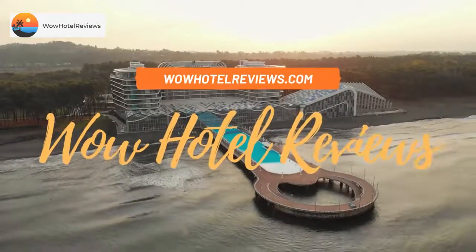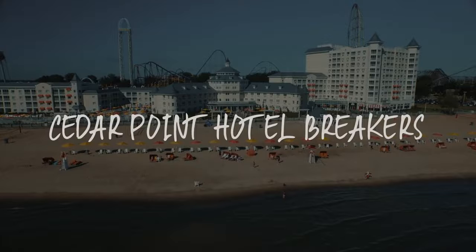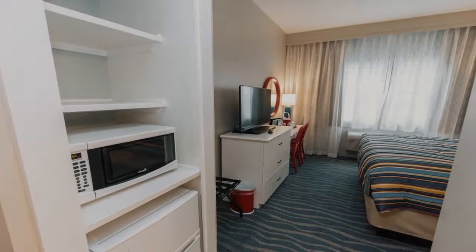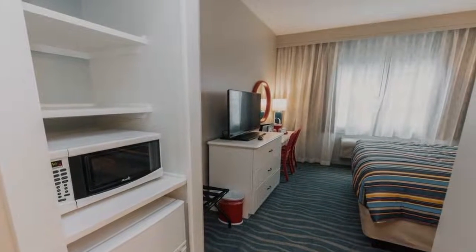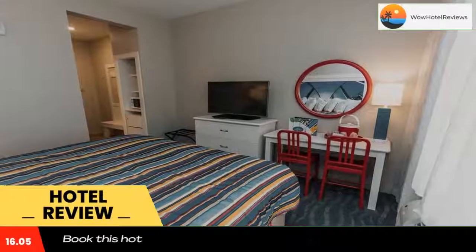Hello guys, welcome to Wow Hotel Reviews. Today I am reviewing Cedar Point Hotel Breakers, it's a four-star hotel. Please use our Booking.com link in the description to book the hotel and get special pricing.